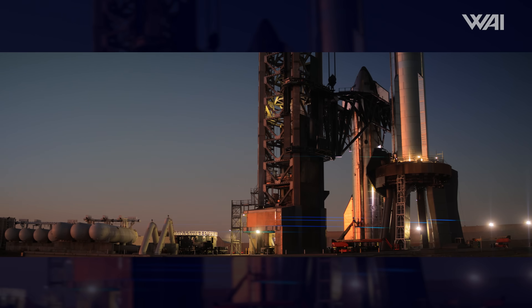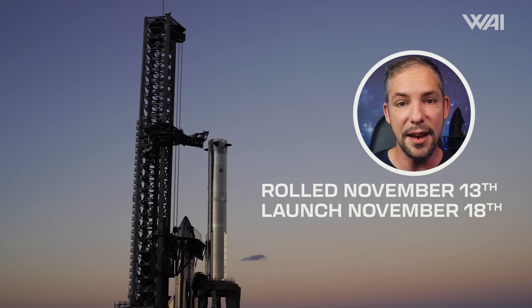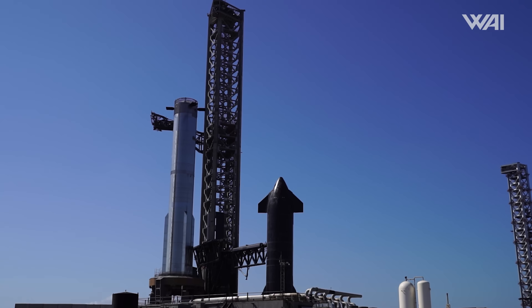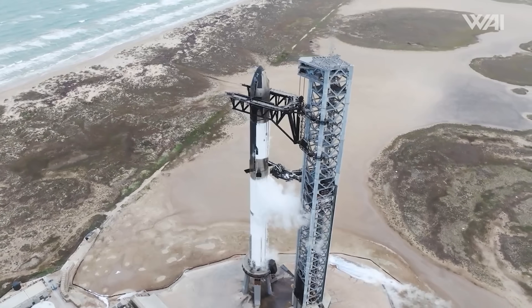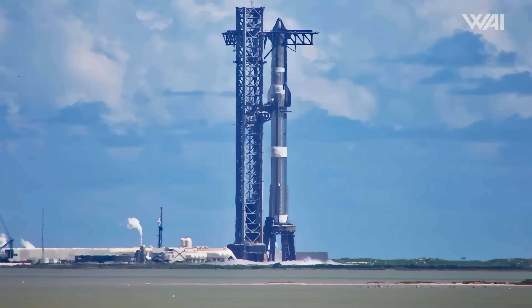When they finally rolled the booster out to the pad, the scheduled launch date was only five days away. Shortly after the booster was placed on top of the launch mount, the ship rolled from its storage area between the arms of the chopsticks, was lifted into the air, and placed on top of the booster, ready for its wet dress rehearsal. All systems are set to flight readiness and go through the countdown sequence similar to what would be experienced up until just a few seconds before liftoff. This is the final test needed to verify a vehicle's readiness for launch, and given SpaceX's rapid pace of work, this WDR is expected to happen any day now.